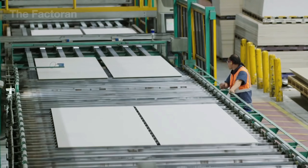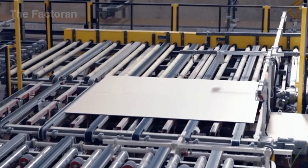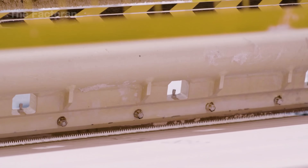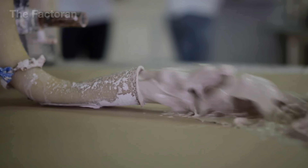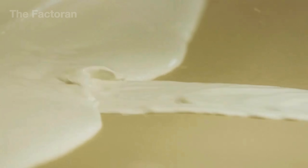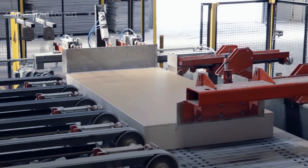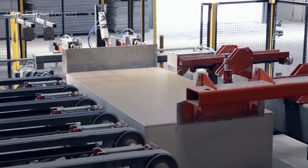And that's the full journey of how drywall is made, from the Americas to Europe. Drywall isn't just present in most homes — it can also be recycled many times to ease the burden on the environment. A material that seems simple at first actually carries a long story of technology and sustainability. If you found this journey interesting, leave a comment and subscribe to the Factoran to discover more fascinating production processes.